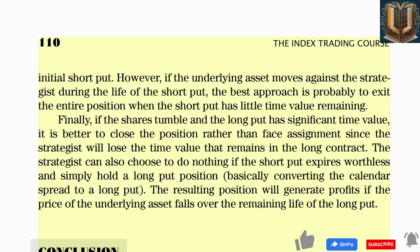Once the short option expires, the strategist has several courses of action. If the underlying asset moves against the strategist during the life of the short put, the best approach is probably to exit the entire position when the short put has little time value remaining. If the shares tumble and the long put has significant time value, it is better to close the position rather than face assignment. The strategist can also do nothing if the short put expires worthless and simply hold a long put position, converting the calendar spread to a long put.